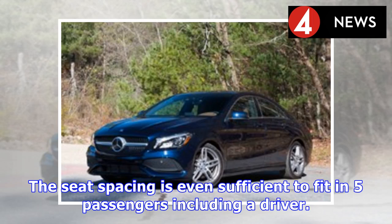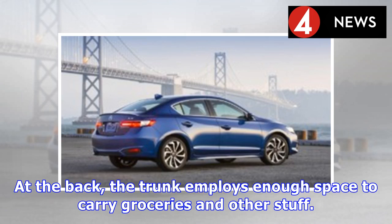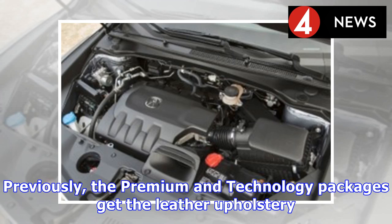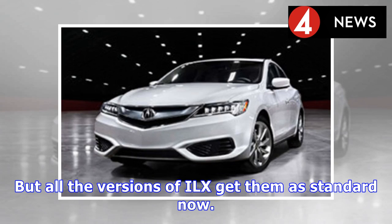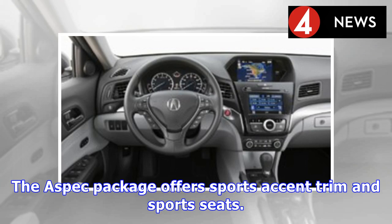The seat spacing is sufficient to fit five passengers including the driver, and heated seats with eight-way power adjustment are available. At the back, the trunk offers enough space to carry groceries and other items. Previously, only the premium and technology packages included leather upholstery, but all versions of the ILX now get it as standard. Active noise cancellation is also available. The A-Spec package offers sports accent trim and sports seats.